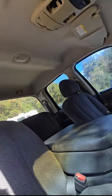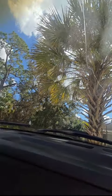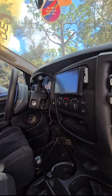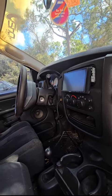The headliner is in good condition. It does have a crack on the windshield. We've got an aftermarket radio, which is a Sony. It works, but I don't get any sound out of it.